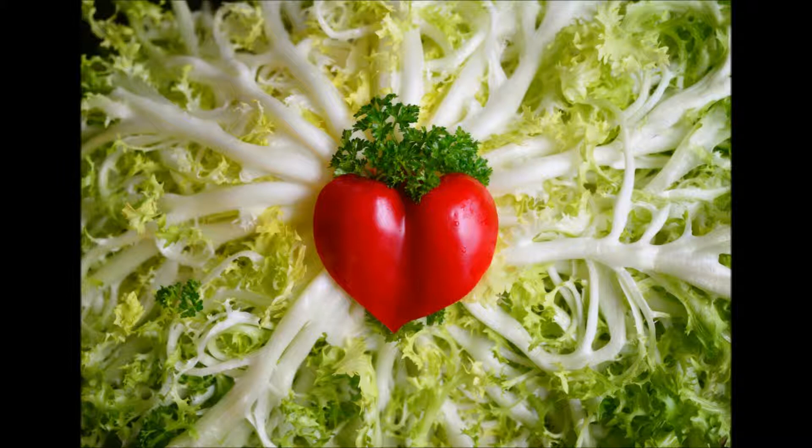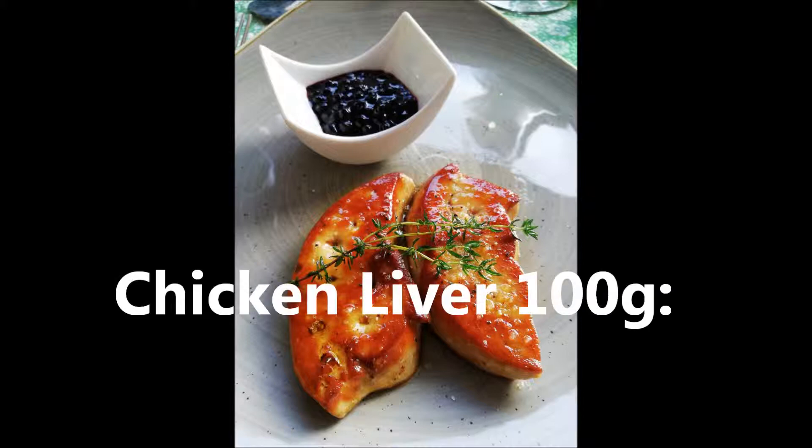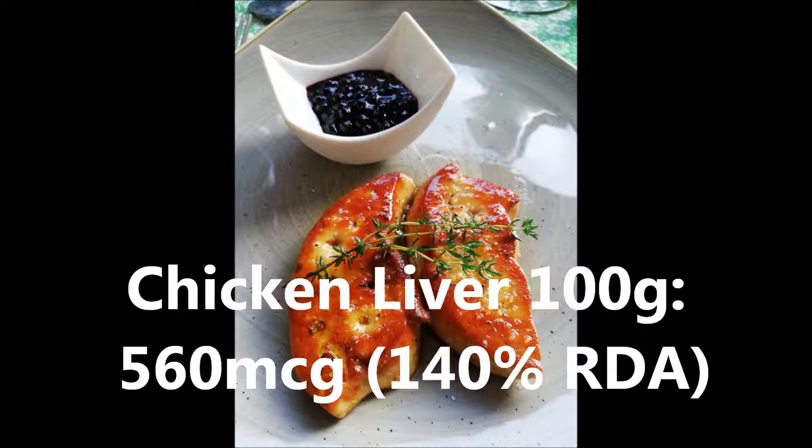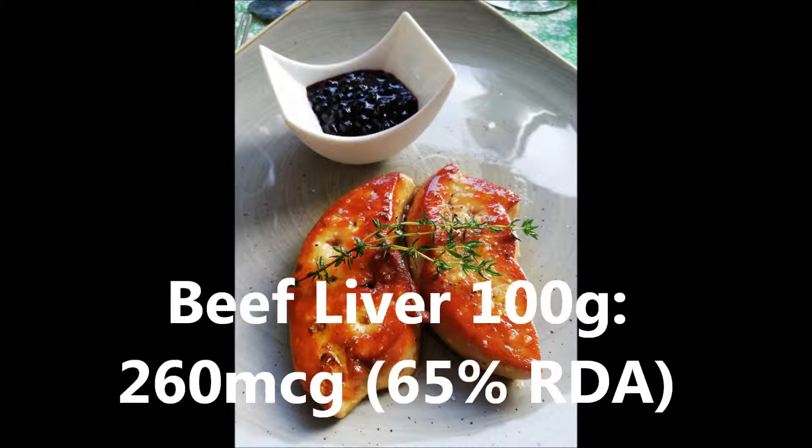Here are the top five sources of food folate on the ketogenic diet. Number one: liver. All liver is high in folate, but chicken livers are especially high. 100 grams of cooked chicken livers supplies 560 micrograms of folate, or about 140% of the RDA. Lamb liver has about 400 micrograms, or 100% of the RDA, and beef liver has 260 micrograms, or 65% of the RDA. This is all for 100 gram servings.